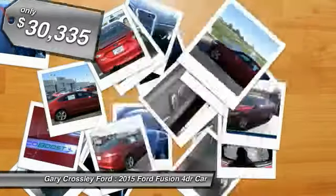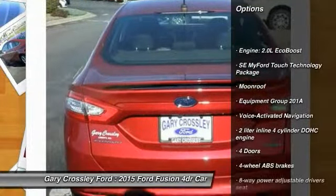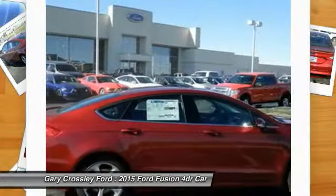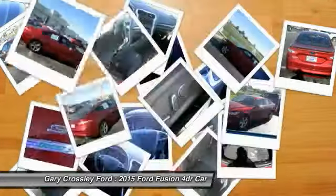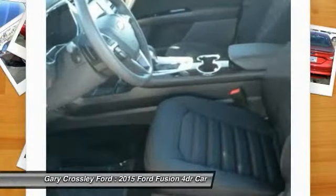Here are some of this vehicle's great options: traction control, front wheel drive, front air conditioning, Bluetooth, voice activated navigation system, passenger airbag, compass, power door locks, power windows, trip computer.